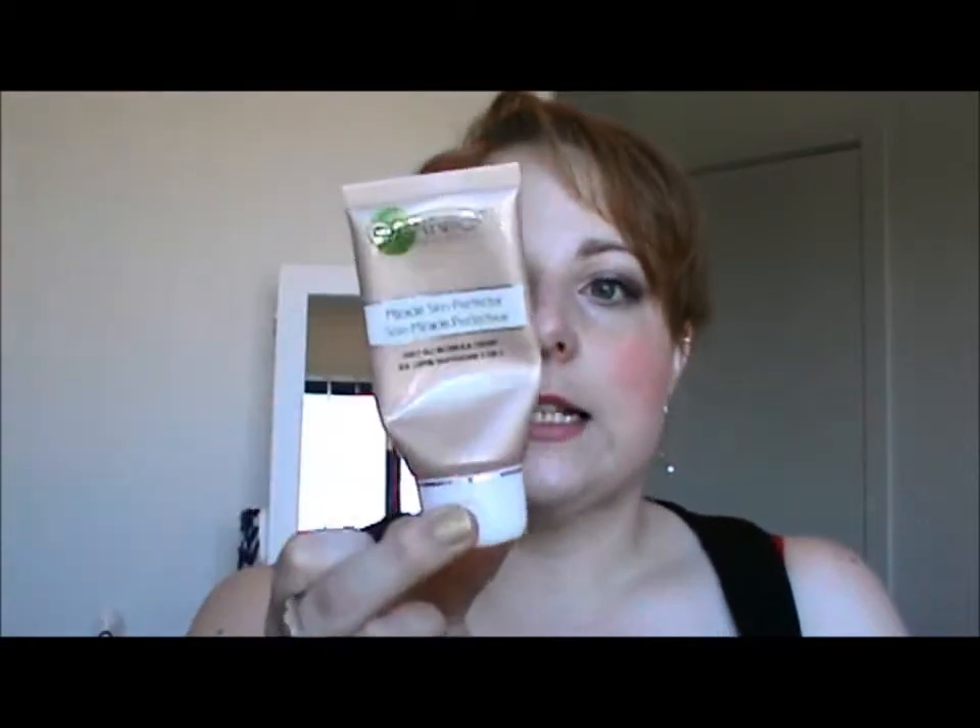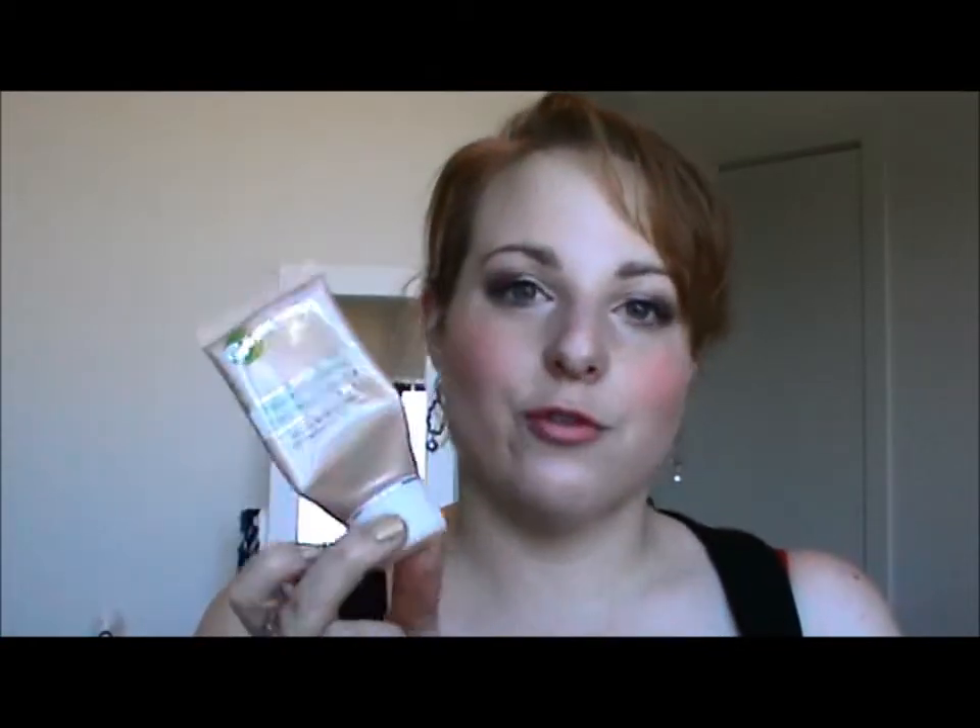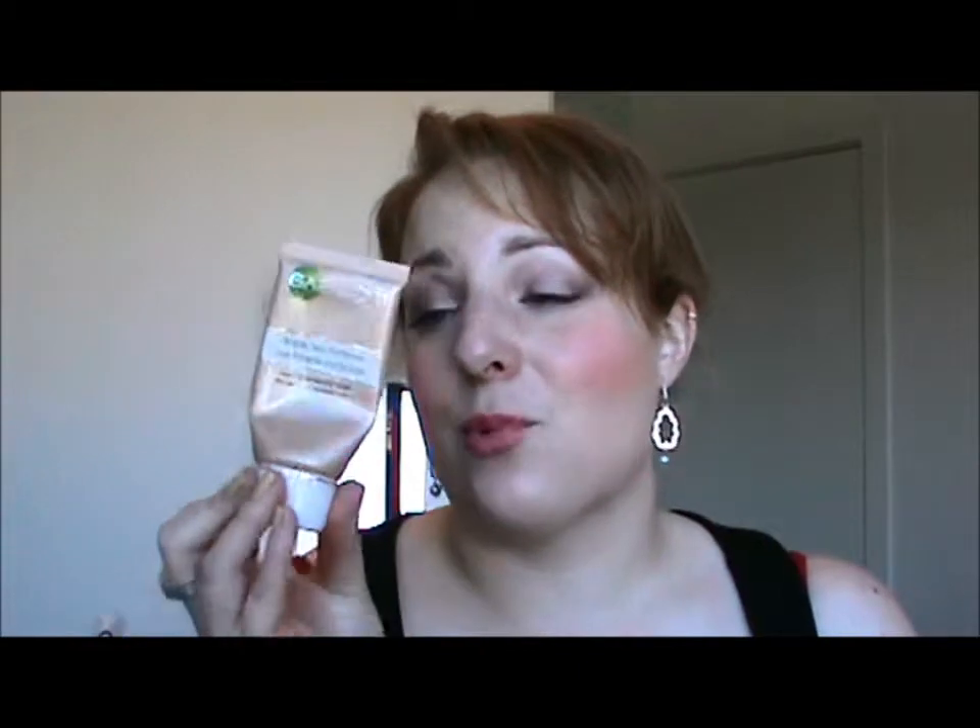The Garnier BB Cream — all empty. This is in the light colour. I bought this pretty much when it came out, and I used it for ages, then I just stopped using it because I discovered the Skin 79 BB Cream, which I like a lot better. I did want to finish this and move on because I feel guilty when I buy products and don't use them. I still don't think it's a bad product, but I just found one I like better, so I probably will not be repurchasing that.